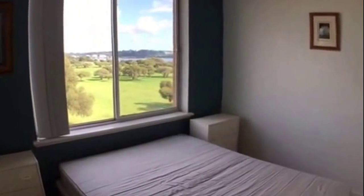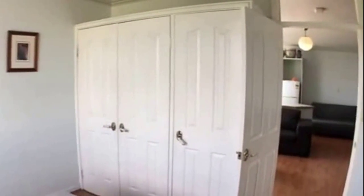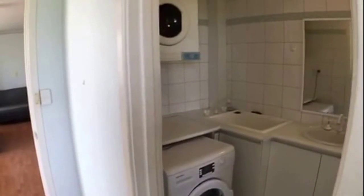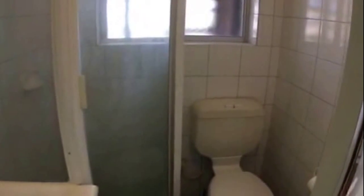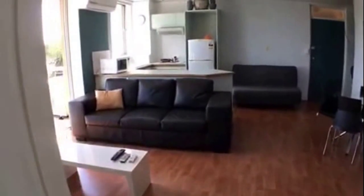There's lots of storage with a full wall of robes. Coming around, we have our combined laundry and bathroom. As you can see, washer and dryer coming through, you've got your basin, and then tucked behind the door is your shower recess and your toilet.